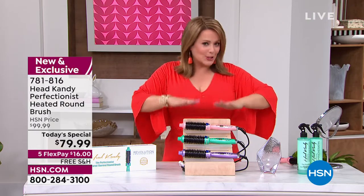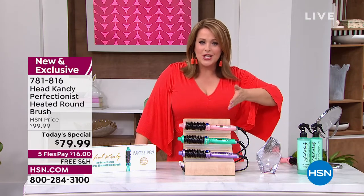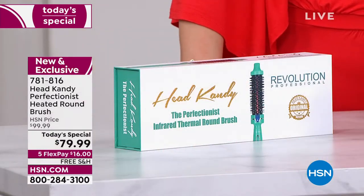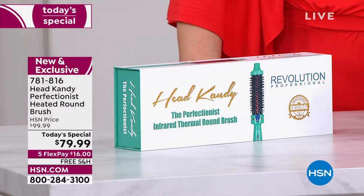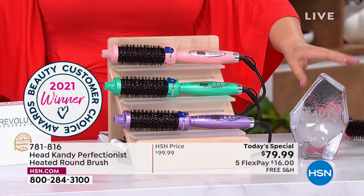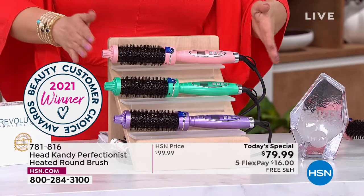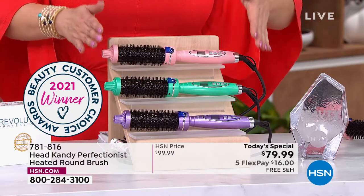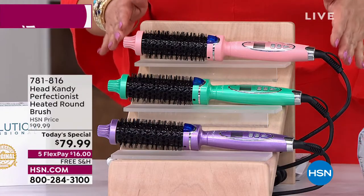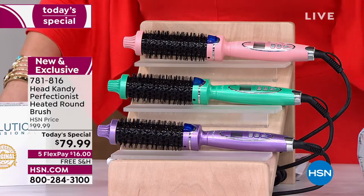You learned about this amazing hot heated brush — basically a heated round brush — about two years ago. You fell in love with it. In fact, it is a Best in Beauty award winner here at HSN. You voted it Rising Star, the 2021 winner. You loved it when you met it. Well, now it's back, one day only, today's special price, with new technology, which means those salon quality results will last longer.